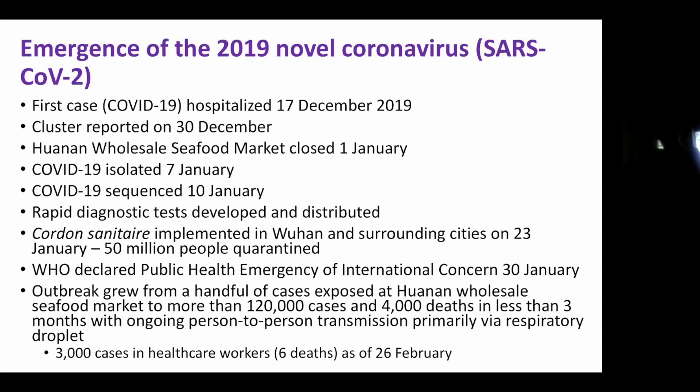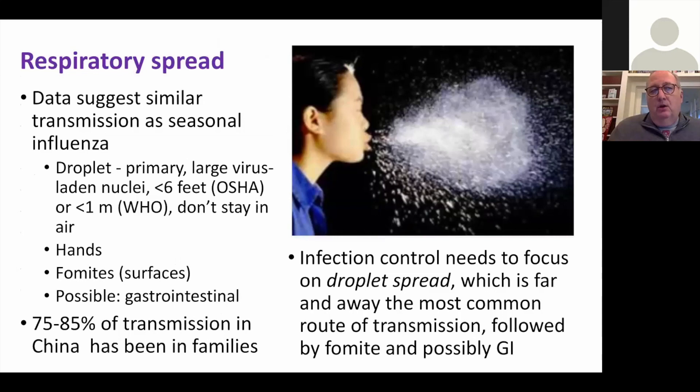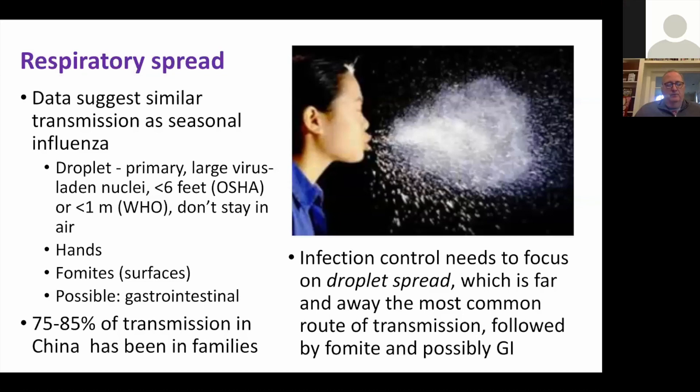For respiratory spread, you can have droplet, airborne, or fomite transmission. Cross airborne off the list — which gives us a big break for hospital infection control because you don't need PAPRs and a lot of other equipment. Droplet transmission is when you cough or sneeze and expel virus-laden nuclei of saliva or mucinous materials. They arc and fall to the ground or onto somebody's face within about six feet — OSHA says a meter. Hands are also important, which is why we discourage handshaking.